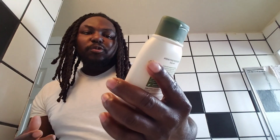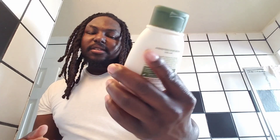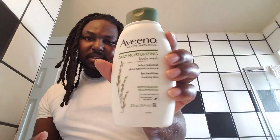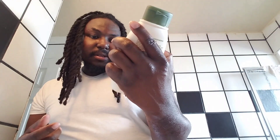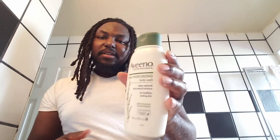Dermatologist recommended — if you guys could see, dermatologist recommended on this one as well. It says active naturals and nourishing oatmeal. So I've been bathing with this, taking a shower with this.